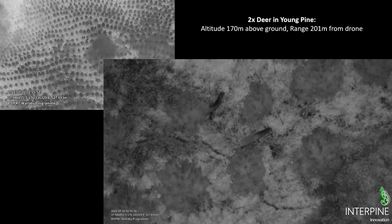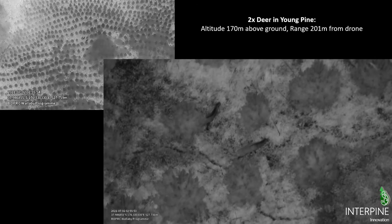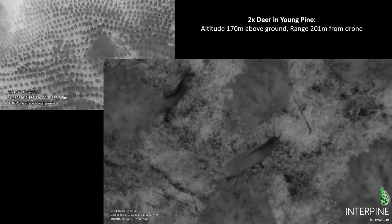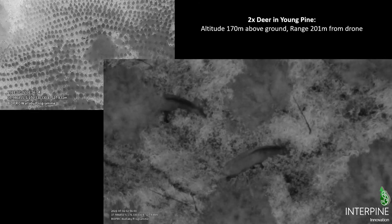Looking at different species — here are two deer. We're 201 meters away from these deer, flying at around 170 meters altitude. The wide angle thermal view on the left is without any digital zoom, while on the right the night vision sensor uses an optical zoom camera, giving a clear view of those deer.